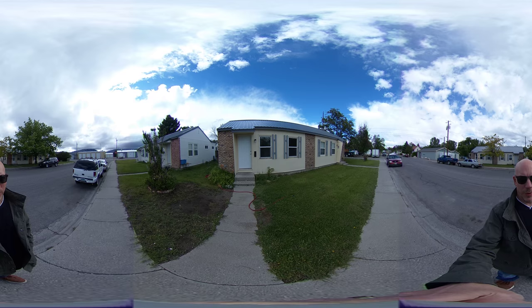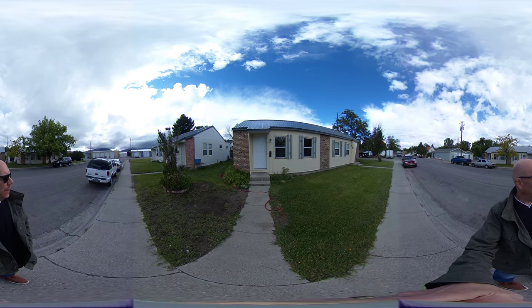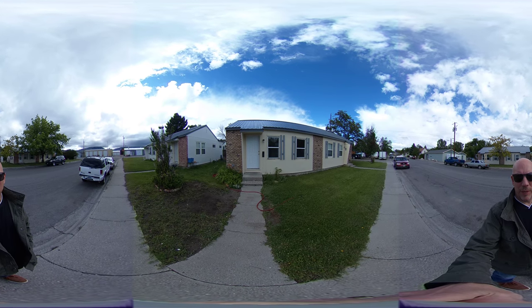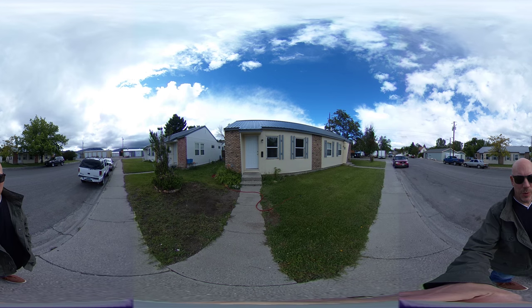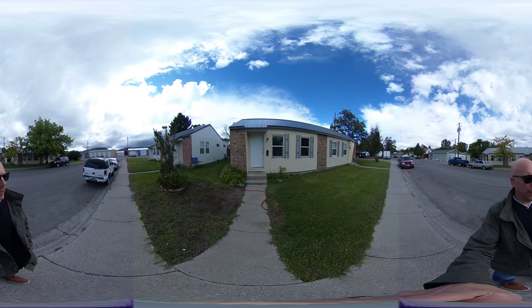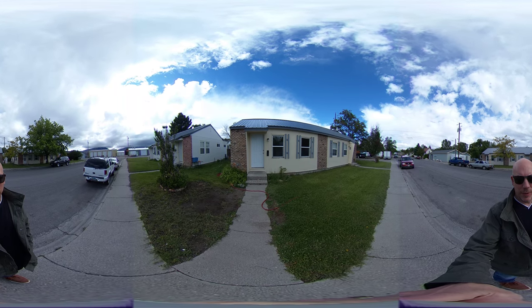We've got two to the north and two to the south, a total of eight units. Each unit is a two-bedroom, one-bath. You can see a lot of renovations with the new steel roof, new windows, and new doors.